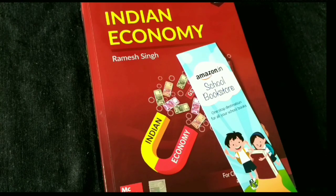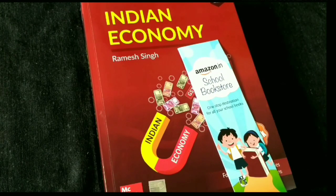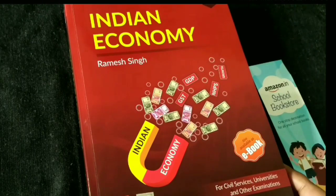If you notice the price, you can get a pretty good discount. The MRP usually gets less and the book remains discounted on Amazon. I will give a link in the description below so you can buy it. Let's see what is in this book.